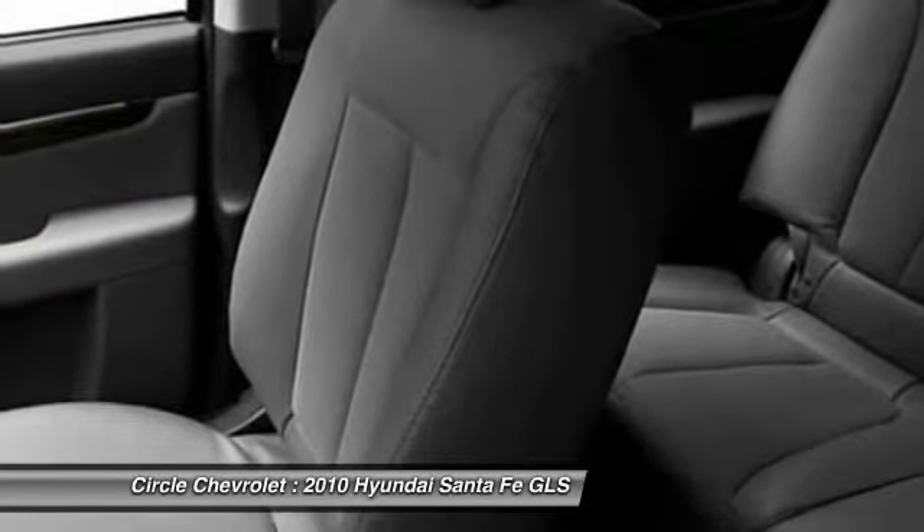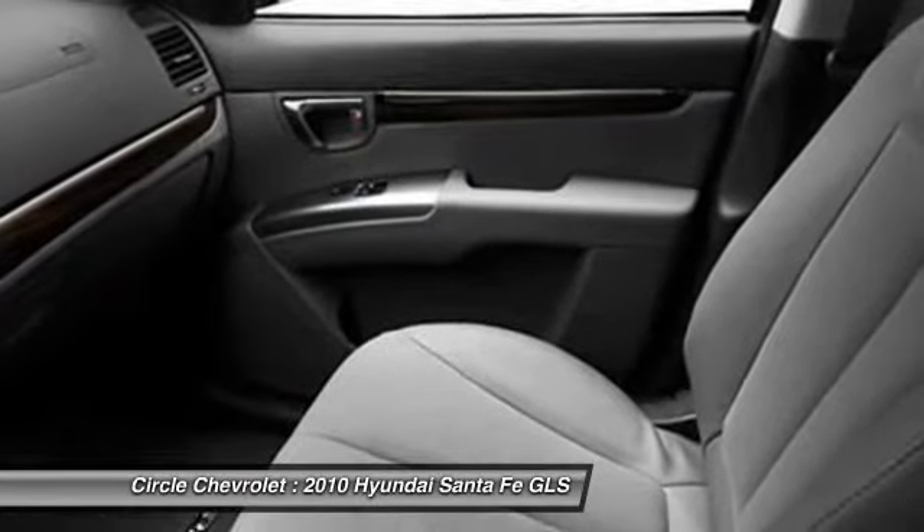Cruise control, anti-theft security system, child safety locks, side airbag system, trip odometer.